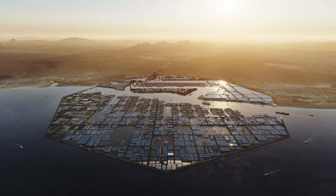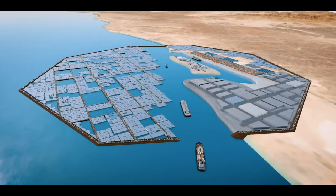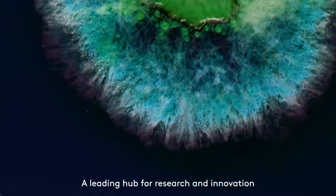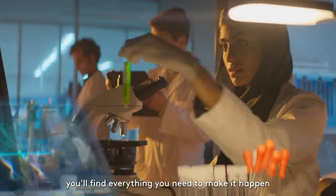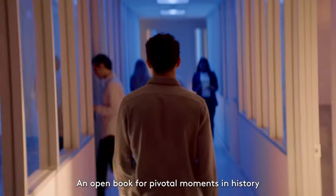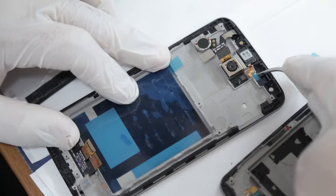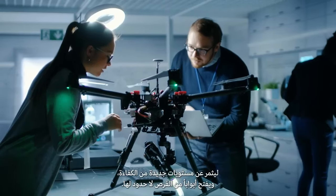OXAGON is a next-generation automated and integrated port and supply chain unlike any other on the planet. It is designed as an ecosystem for manufacturing, research, innovation and shipping. All the new futuristic, advanced and clean inventions and creations out there — their makers will be able to call OXAGON home, since it will enable them to deliver 100% clean and sustainable products, from cell phones, microchips and EVs to flying shuttles, robots and food packaging.